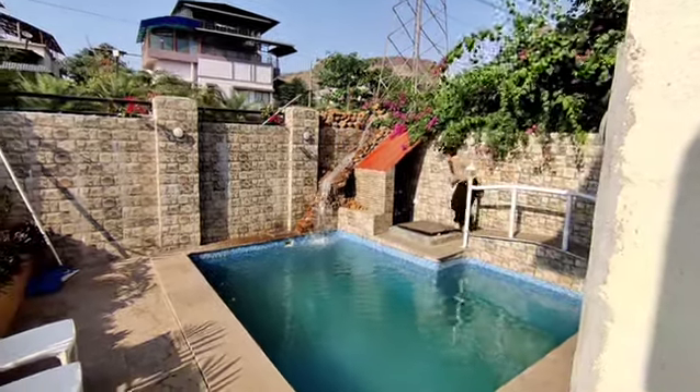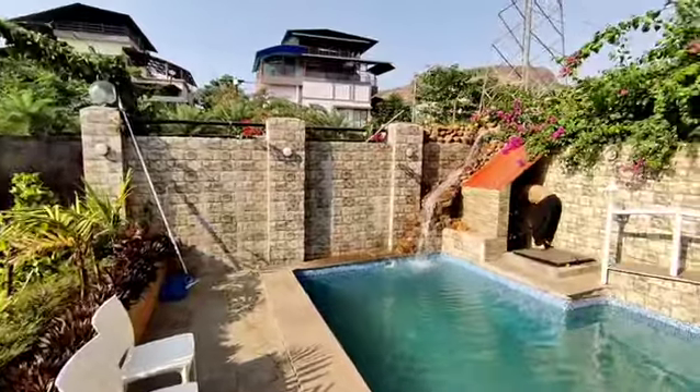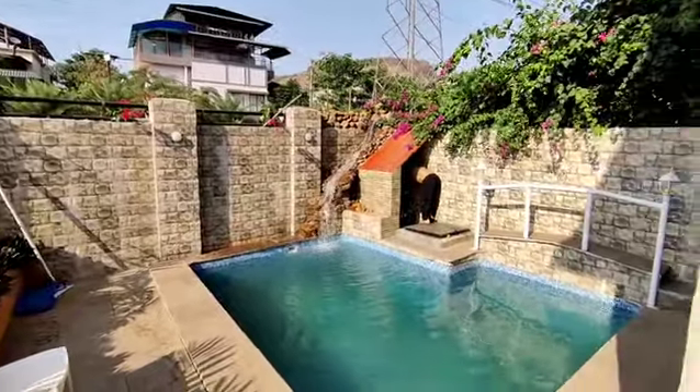Good day guys, another magnificent property by Yashokal Simities. This is at Village Barsoli. It's a twin bungalow on a 2700 square feet floor.